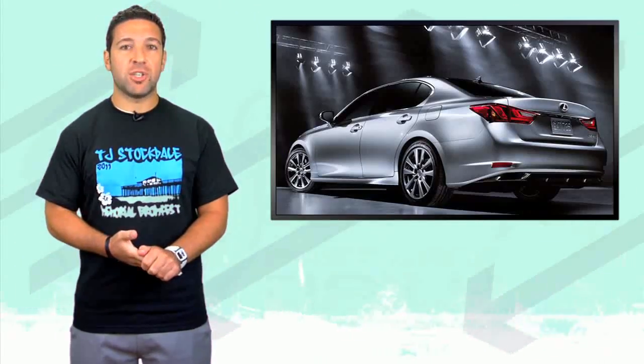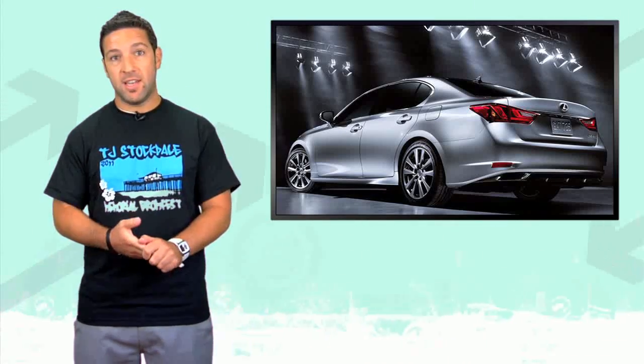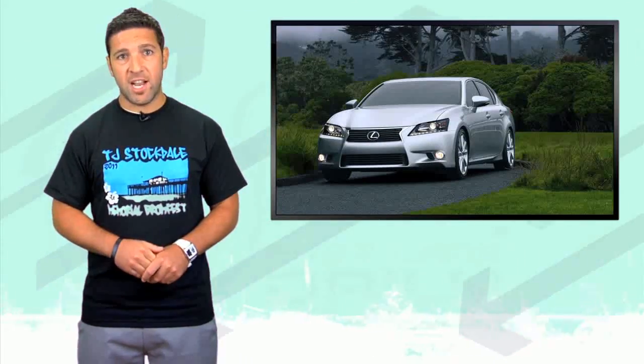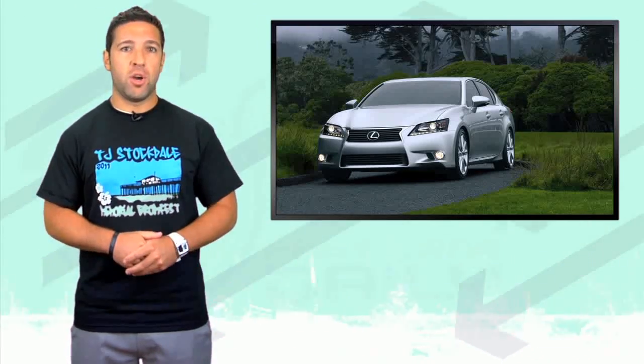After months of teaser shots, Lexus has officially revealed the new 2013 GS. The presentation was this past weekend at the Pebble Beach Concourse d'Elegance. The car takes design cues from the LF-GH concept that we saw earlier this year at the New York Auto Show.